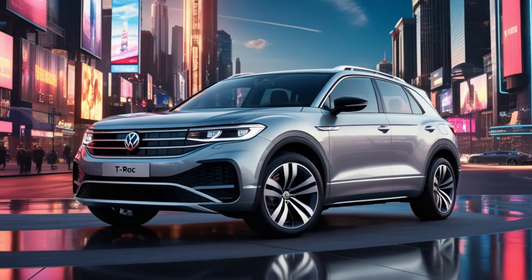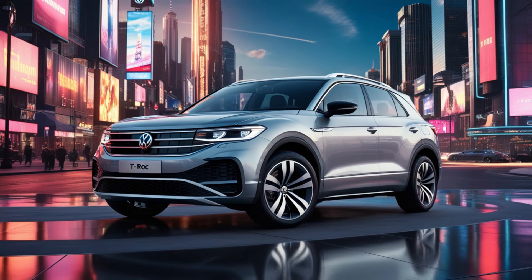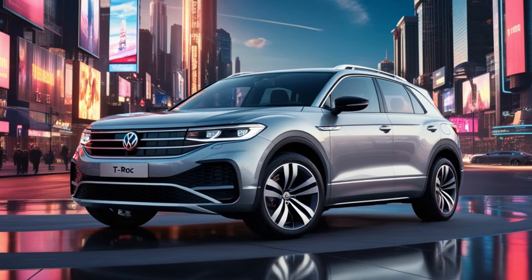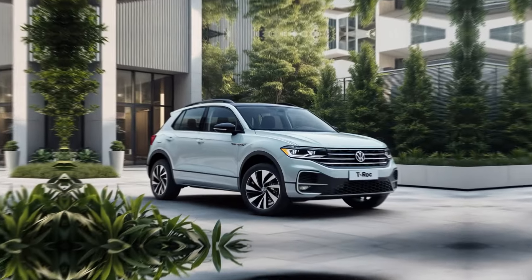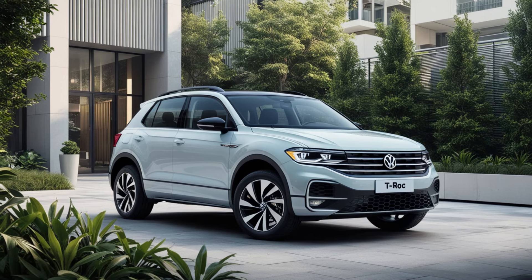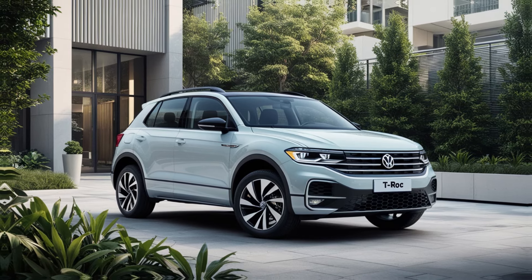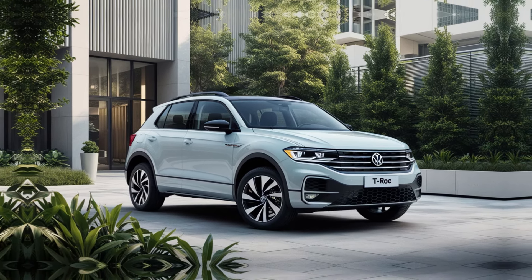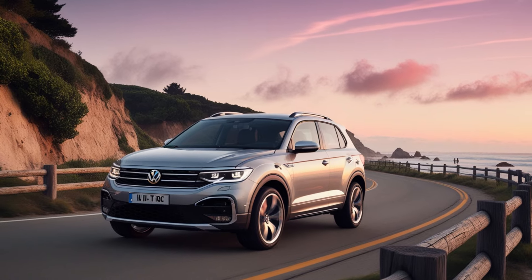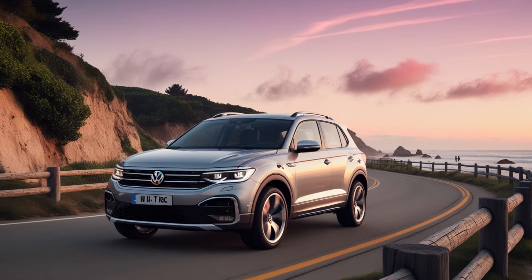Hey there, car enthusiasts. Welcome back to Drive Trends, your ultimate destination for the latest in the world of automobiles. Today, we're diving into an exciting new release: Volkswagen's stylish and dynamic 2025 T-Roc. This compact SUV has been turning heads ever since its debut, and with this new iteration, VW has upped the ante. So buckle up as we explore everything the 2025 Volkswagen T-Roc has to offer.